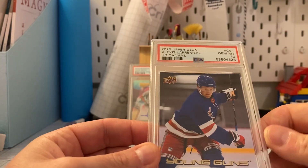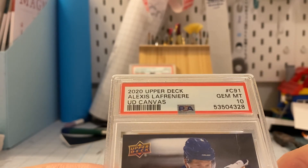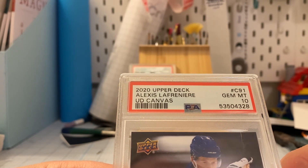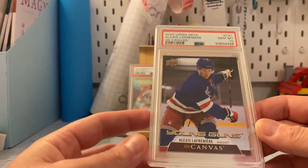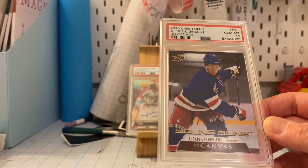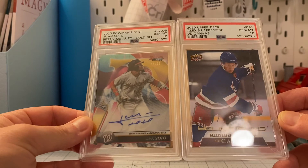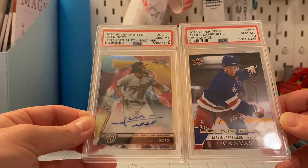And we got it! That's a big card — 2020 Upper Deck Alexis Lafreniere Upper Deck canvas Young Gun, PSA 10. I'm very pleased with that. I've got a couple of his regular Young Guns on express PSA — that'll probably be the next video. Both of these cards will be on eBay today at hj_cards, posting them up very soon.